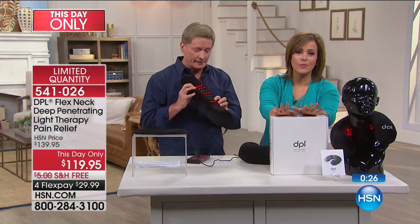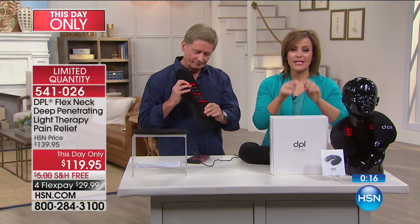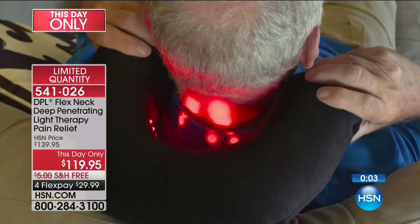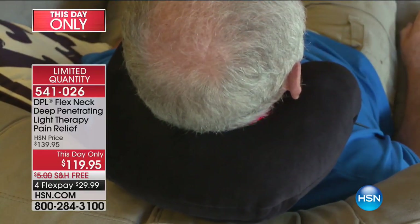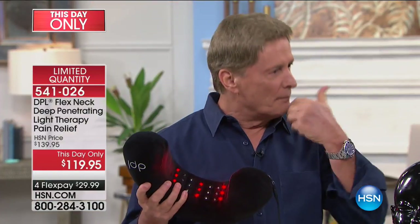Fewer than 500 is all we have, and with everybody in the ordering process, we're thinking about 150 to 200 remaining now. If you want this, it's a dollar a day for four months — a dollar a day that you are worth so much more than to try something that might provide that temporary relief, that warmth that gets you up and out of bed in the morning. It's non-invasive, not reaching for the medicine cabinet, not going to the doctor. Something you're doing in the comfort of your home, proven by the FDA.